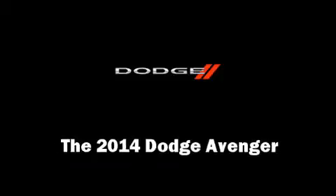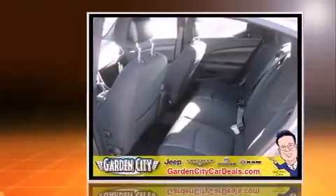The 2014 Dodge Avenger. It features an automatic transmission, front-wheel drive, and a 2.4-liter four-cylinder engine.